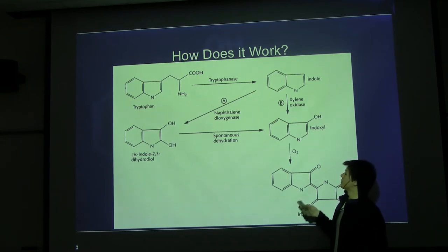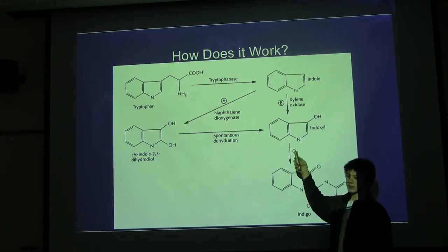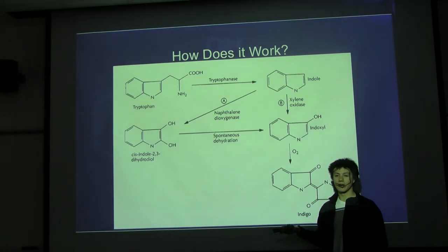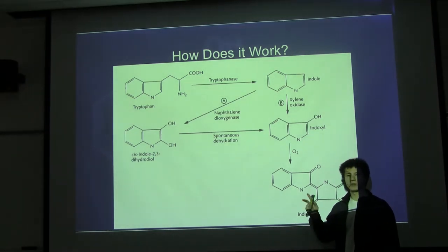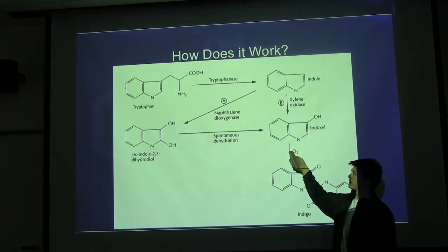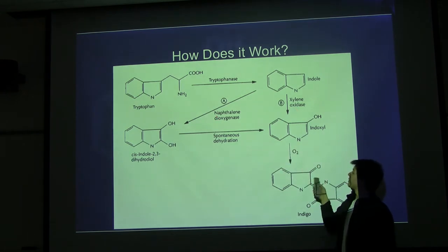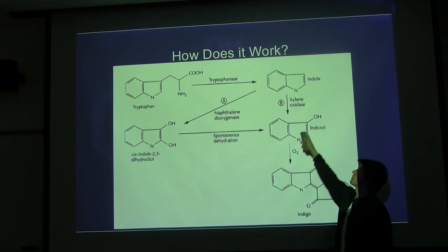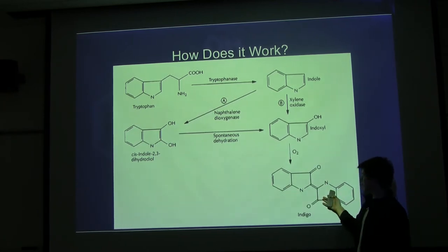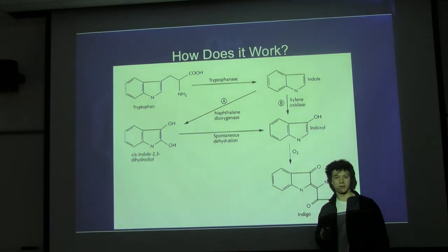This is how bacteria do it. You start with tryptophan. Tryptophanase, already present in E. coli, turns it into indole — which is actually the bad smell from E. coli, described as a fecal matter smell. Then naphthalene dioxygenase or xylene oxidase turn indole into indoxyl. It gets exposed to air and turns into indigo, or indirubin in some cases. It's interesting that you can make all these different pigments because they're all very closely related in structure.